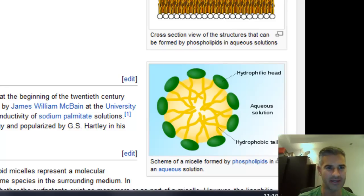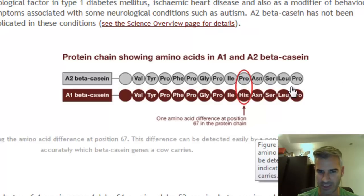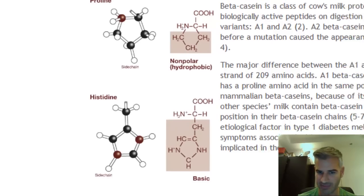There are basically two strains of this: there's an A1 beta casein and an A2 beta casein. The A1 is a newer protein chain. From what I've read, there's been a mutation in some cows during the breeding process that introduced a different protein. This chain is 209 peptides long, and on position 67 you can see there's either a proline — which is the original — or a histidine in the A1. So this mutation has formed a different protein at position 67; the rest of it is exactly the same.